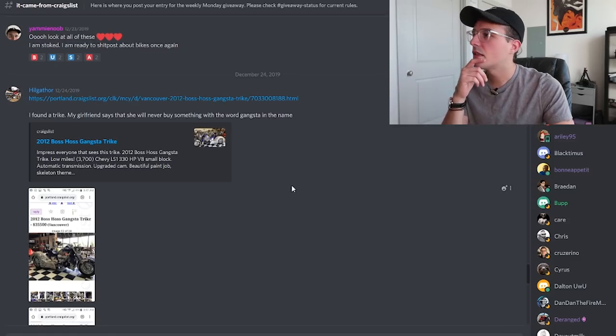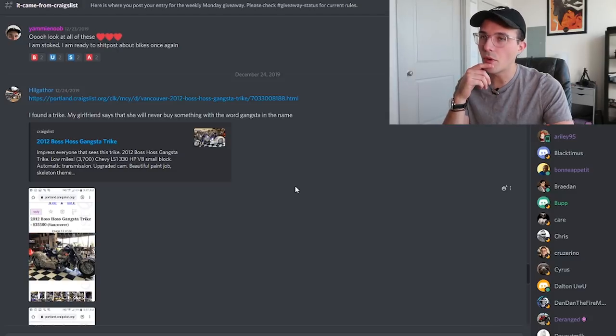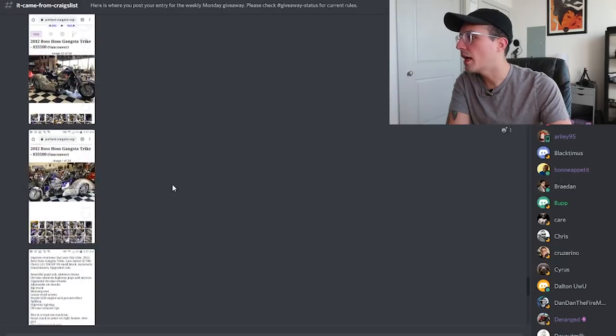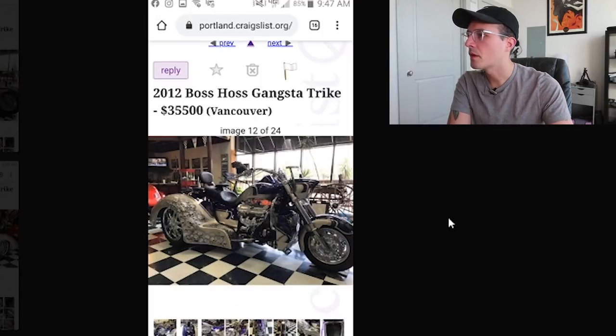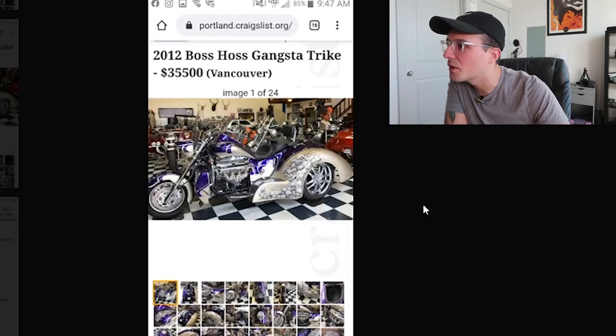Hilgithor from our Discord found something very interesting — a 2012 Boss Hoss Gangsta Trike. That hurt me to say, but I had to. The posting has expired, but we have screenshots. $35,500. Do you know how many bikes I could buy for $35,000? At least 20. I could run an entire race series of bikes for $35,000. Look at the skulls on the rear wheel — it's a three-wheeler. I'm pretty sure that's a V8 engine in it, which is amazing.